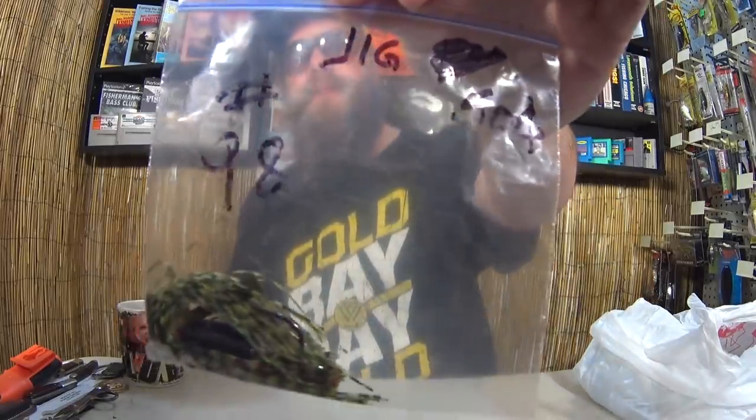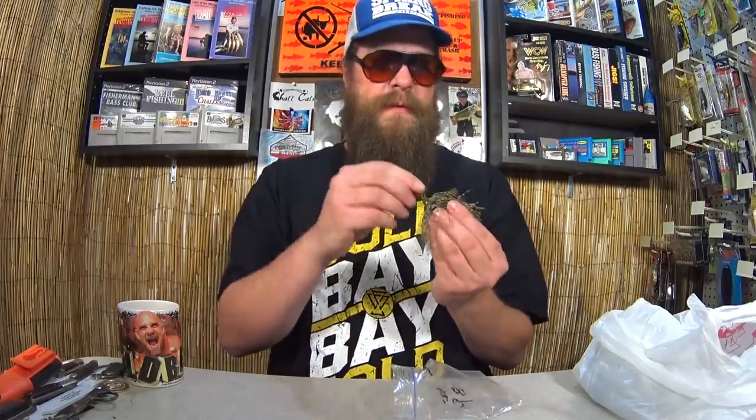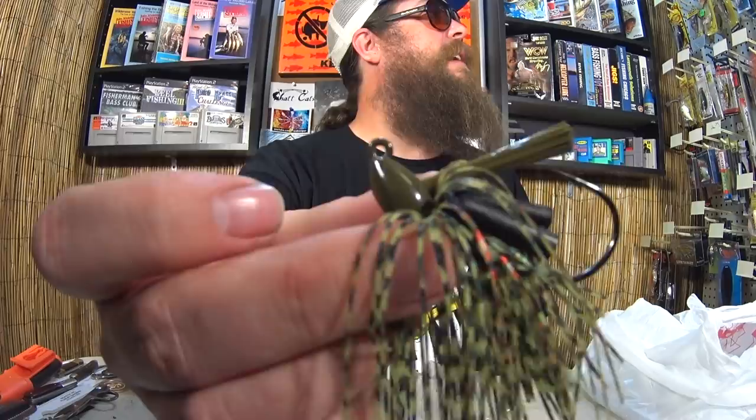Here I got a jig — it just says jig. Booth price $0.98, marked $0.50, I paid a quarter for this jig. Good looking jig — I would say this is an Arky Bass Jig Rattle Band. It's not really the most sought after jig in the world, but for $0.25 I'll give it a try and catch a bass. And I won't feel bad if I get snagged and lose it.